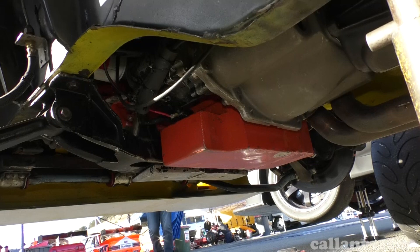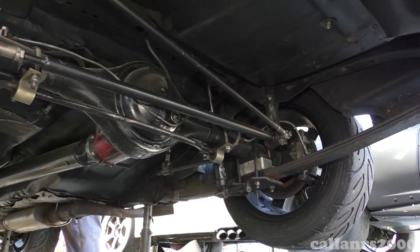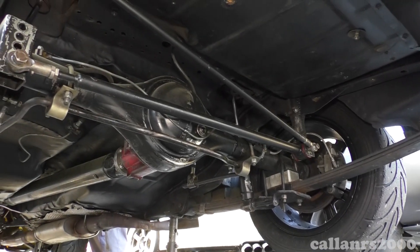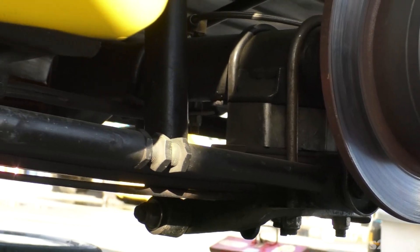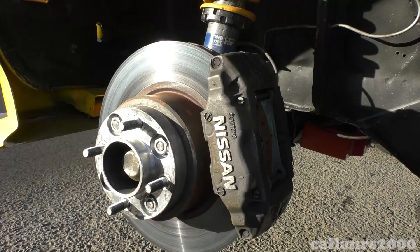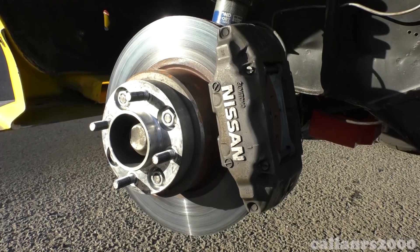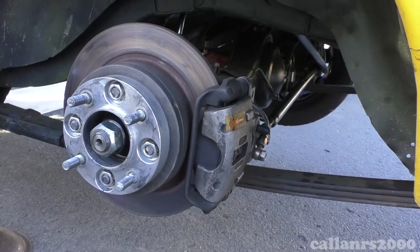The gearbox is a Type 9 with a Quaife gear set, while at the rear the standard Escort diff housing remains but is fitted with semi-floating axles and a 3J Driveline NXG LSD centre. The Escort runs Jaguar rotors on the front clamped by Skyline calipers, while on the rear Pintara rotors are clamped by Commodore calipers.